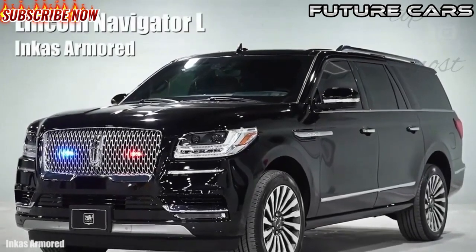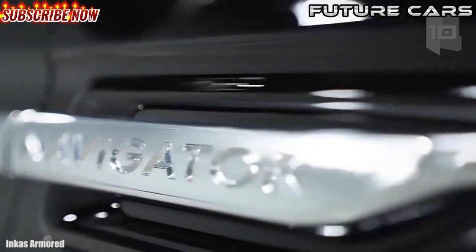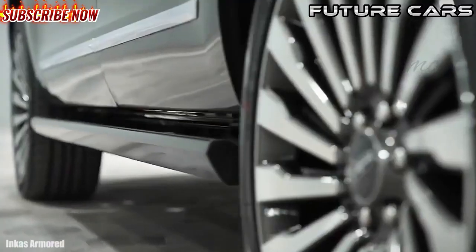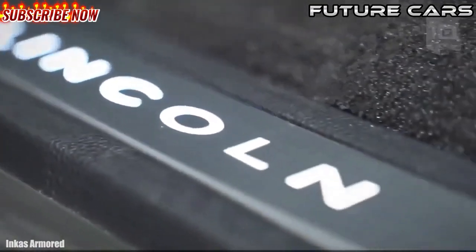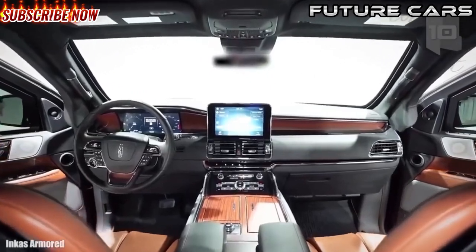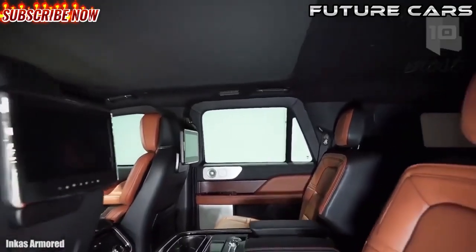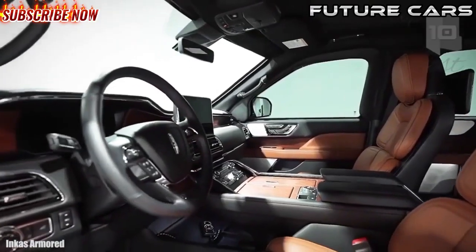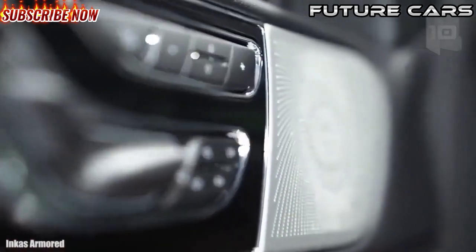Number 4: Lincoln Navigator L. It is a high-capacity vehicle manufactured in the United States, characterized by a spacious interior with luxurious details. It has been armored by the specialist company Incas Armored. It measures 18.3 feet or 5.6 meters in length, weighs 2.6 tons as standard, and has an engine with 450 horsepower.